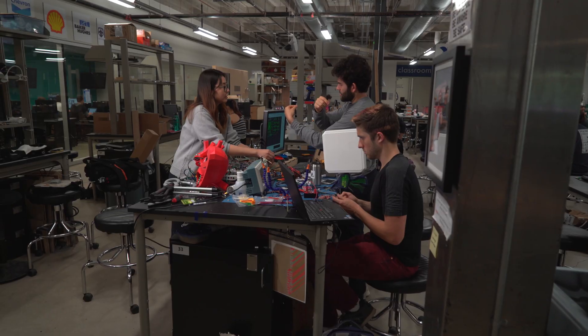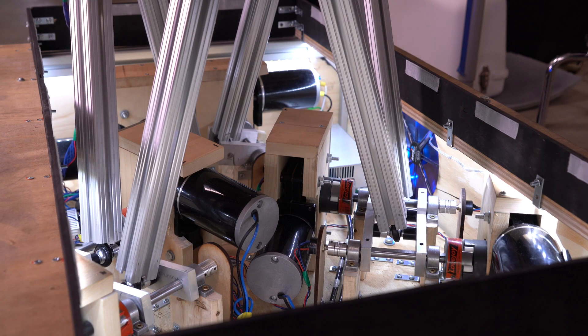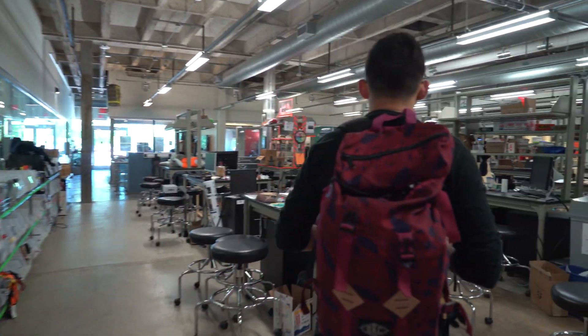I walk by these tables and I say, wow, who made this, how was this made in this shop? Some of the intricate pieces that they make are really incredible. I compare it to when I was at school — the types of projects we worked on were very simplistic compared to the projects these students are working on.